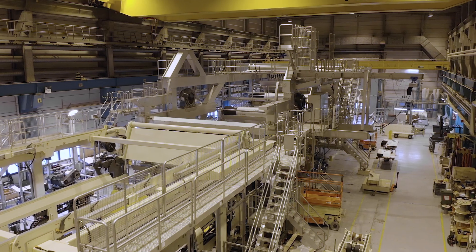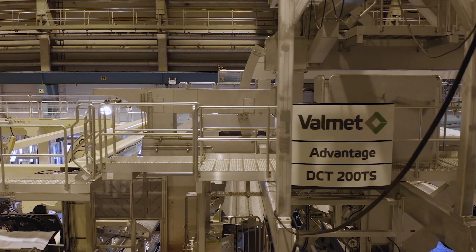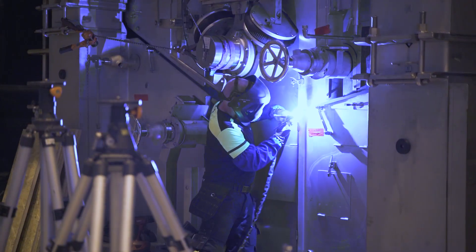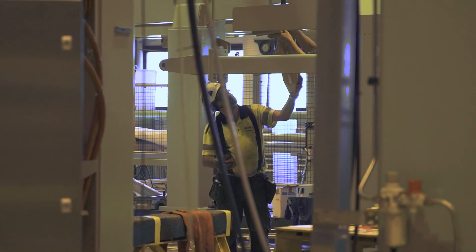Critical functionalities are tested and prepared for smooth installation at site. When ready, it is dismantled into container-sized pieces and then shipped to the customer. This saves time when the installation starts at the mill.